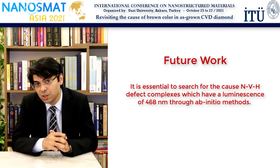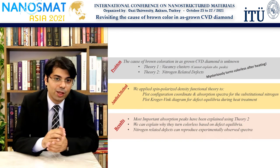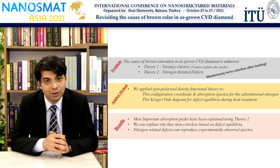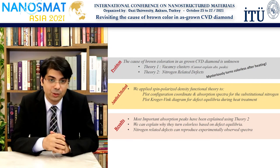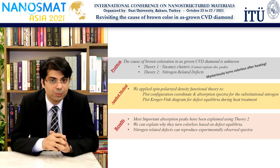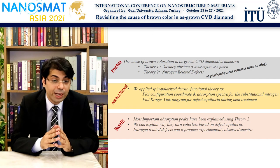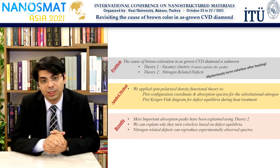The key is finding which defect is responsible for the 468 nanometer luminescence using state-of-the-art quantum mechanical modeling. To conclude my presentation, just a quick recap. There are two main theories regarding the cause of the brown color in as-grown CVD diamond: the vacancy cluster, and the nitrogen-related point defects. We applied spin-polarized HSE calculations on single-substitutional nitrogen and found that two main bands in the spectra can be explained by this defect. The subsequent absorption spectrum calculations using the mBJ-LDA functional can give a very similar line shape to that reported by experimental studies. We also computed the defect equilibrium during heat treatment, and it turns out that such defects must diminish during heat treatment, so it is possible to explain why such colors completely disappear. We have concluded that the second theory has great merits, and if someone can find a nitrogen-related defect responsible for the 468 nanometer luminescence, then it is possible to have the final verdict on this matter.